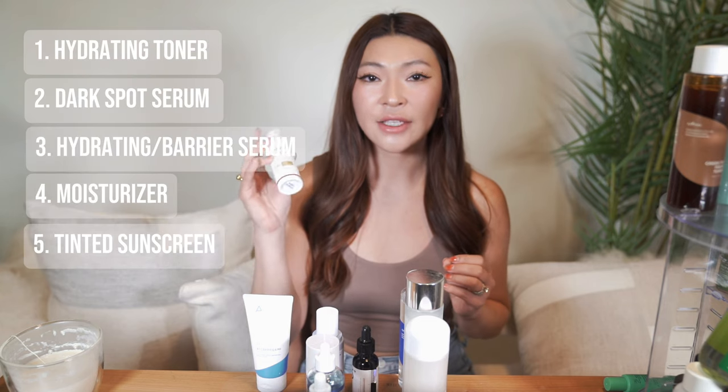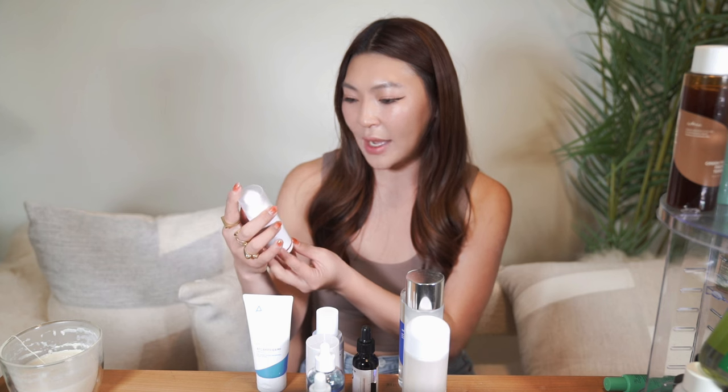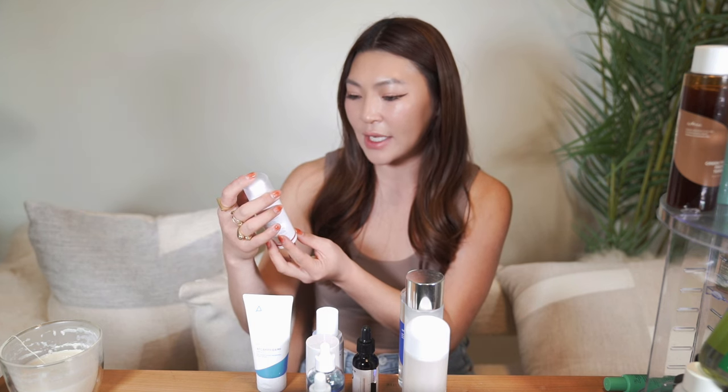Finally, apply a sunscreen — preferably a tinted sunscreen, because most tinted sunscreens contain iron oxide, which helps block visible light that can cause hyperpigmentation. I recommend the EltaMD UV Daily Broad Spectrum Tinted Face Sunscreen.